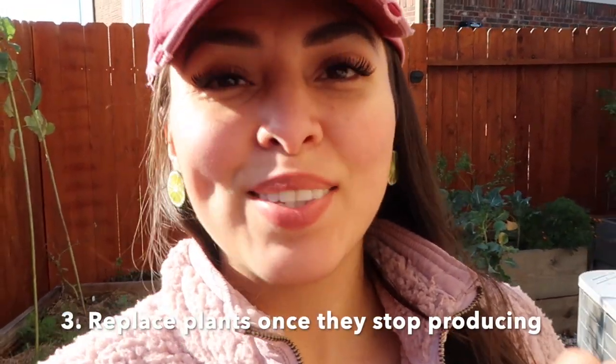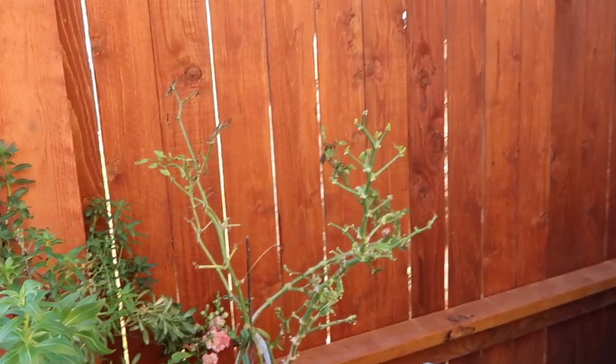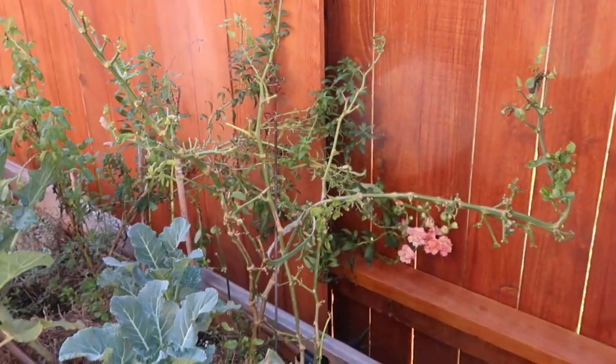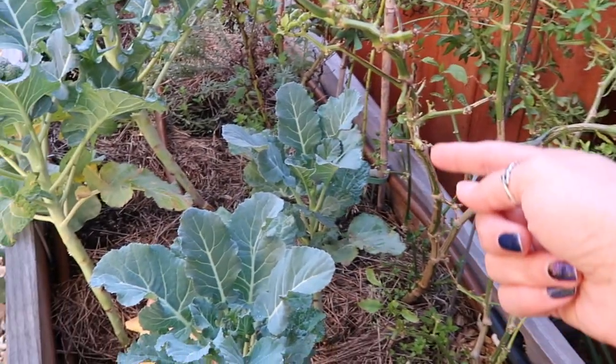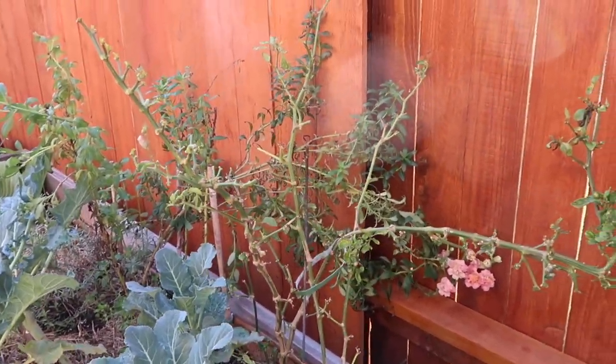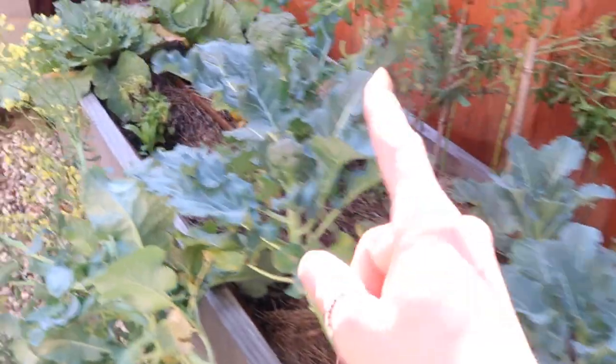Number three: once plants stop producing, it's time to get rid of them. I kept them thinking maybe they would produce later, and I really wasted that growing space. Once they're done, they're done. I didn't want to leave an empty space, so the solution is to grow your next plants indoors so that once they're ready to transplant, you can remove the retired plant. This bell pepper was eaten up by rodents — I could have gotten rid of it and used that space to allow more room for the broccoli to grow.